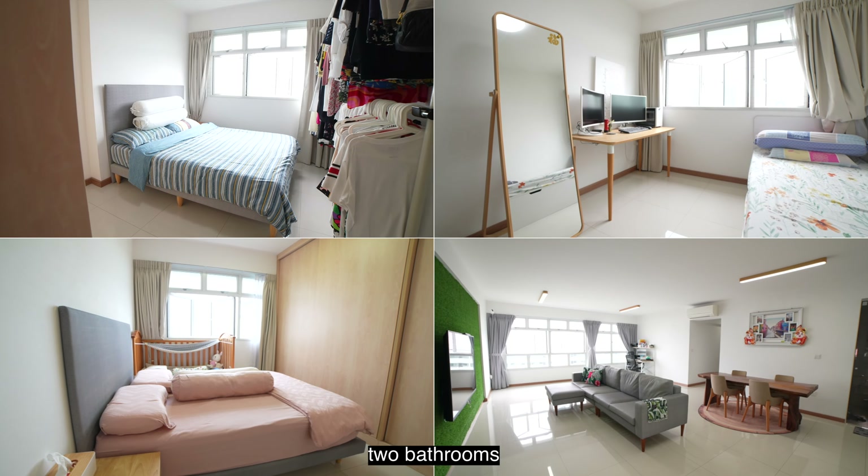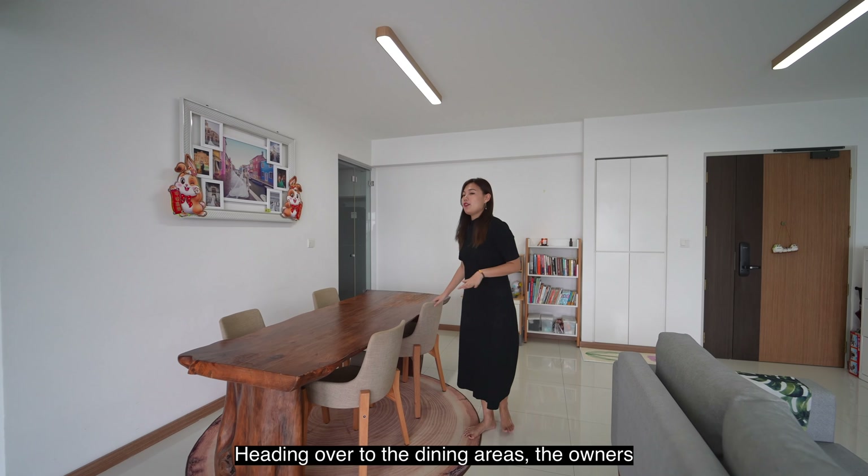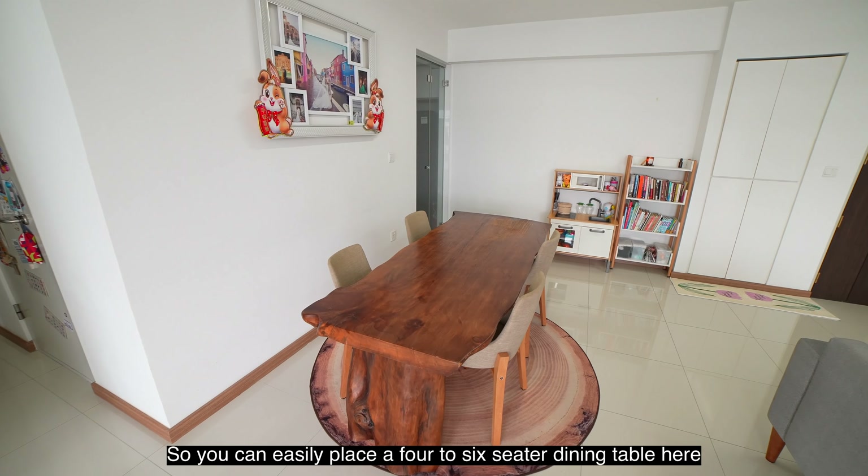You'll realise that the unit is brightly lit and spacious. There are no built-ins done in the living room space, which gives you the flexibility to customise according to your liking. Coming into the foyer area, the owners actually use this as their kids' corner. But as a renovation idea for you to take note, you can actually build in shoe cabinets and also display cabinets here to keep all your shoes and belongings.